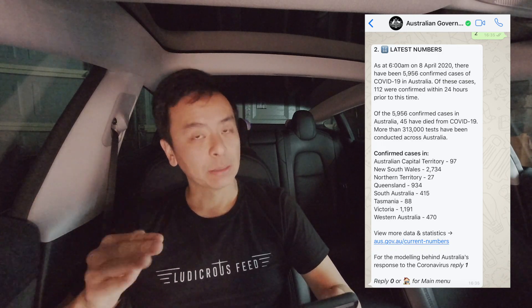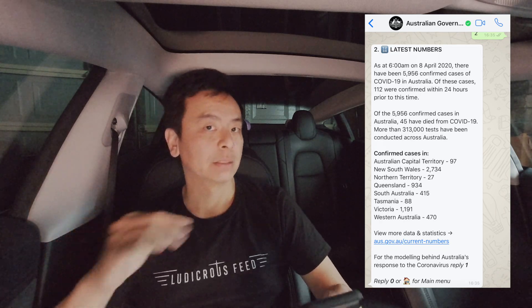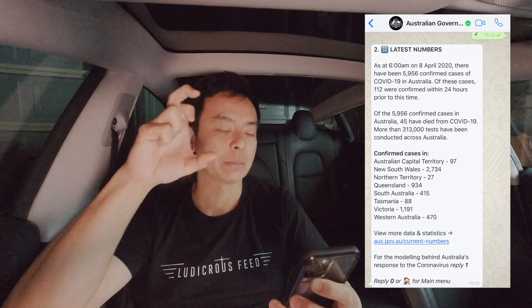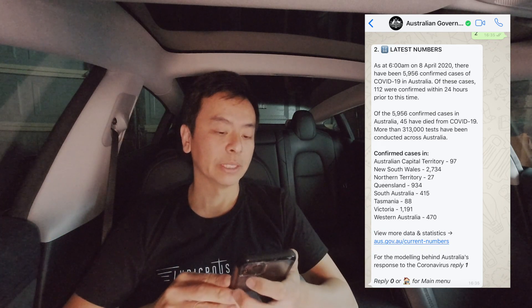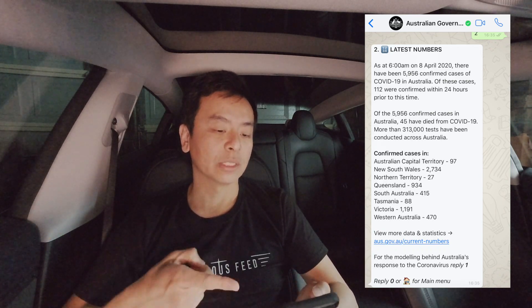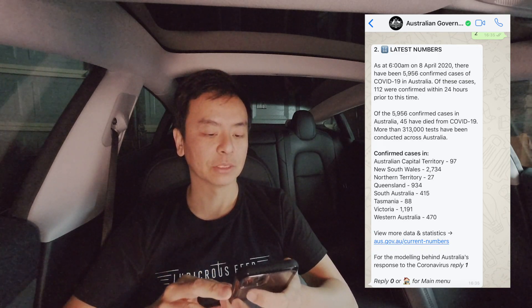What we want to see is obviously the numbers coming down and hopefully hitting zero one day. 45 to 50 have died according to various reports. 313,000 tests have been conducted, which is good, though the number of tests is coming down. Whether that's because people are less symptomatic or fewer people are getting tested is hard to know, but hopefully we can keep those test numbers up.